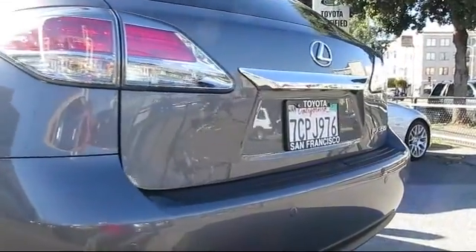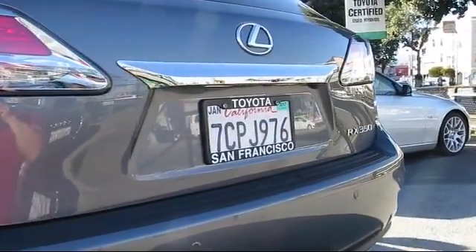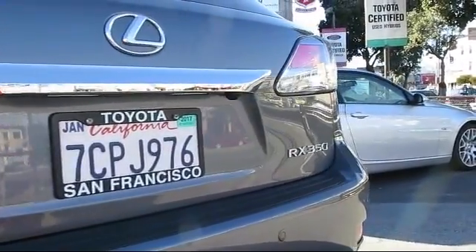Traction control, fog lights, power windows, side airbags, CD player, and has less than 15,000 miles on the odometer.